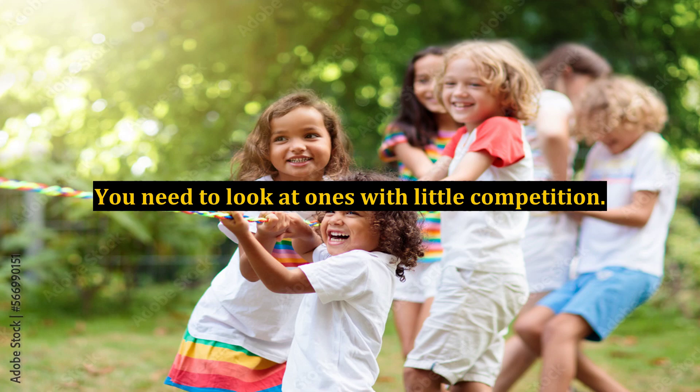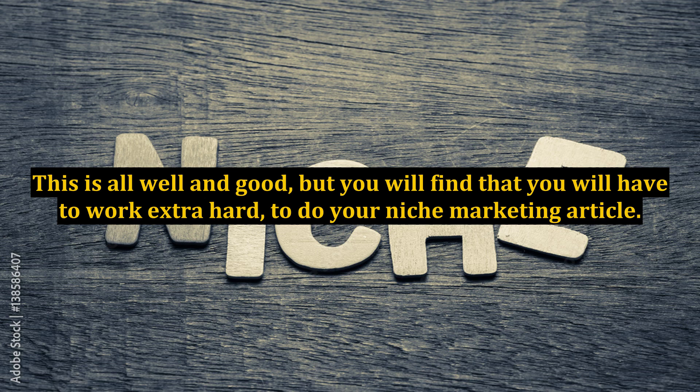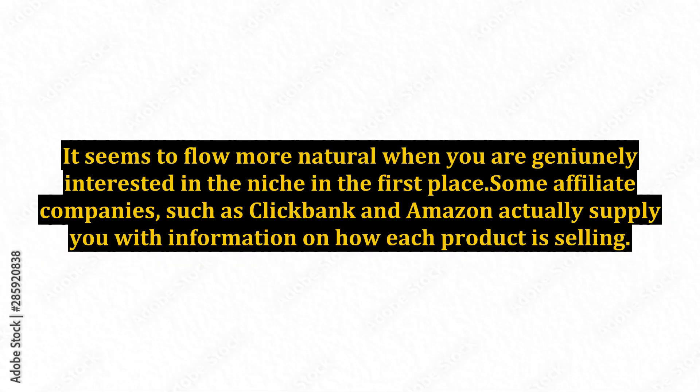The other way is to actually search keywords first to see what people are searching for. You need to look at ones with little competition, then find an affiliate product to link with this. This is all well and good, but you will find that you will have to work extra hard on your niche marketing article. It seems to flow more naturally when you are genuinely interested in the niche. Some affiliate companies such as Clickbank and Amazon actually supply you with information on how each product is selling.